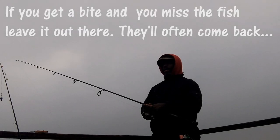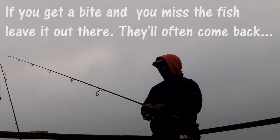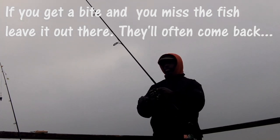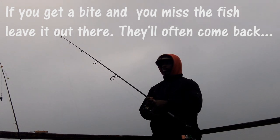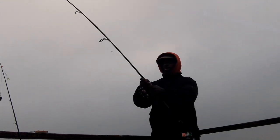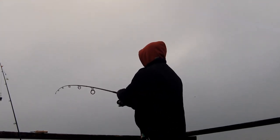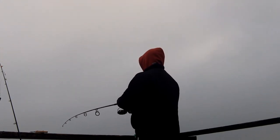As fishing goes, oftentimes if you miss the fish on the first bite, when you have good bait on there, leave it out there because they will often come back. You can see that this is one of those days — I just did miss a fish but I left it out there and lo and behold, we came back.